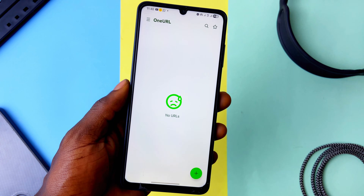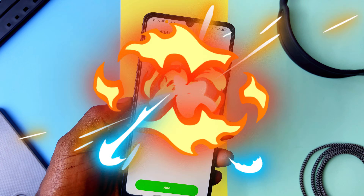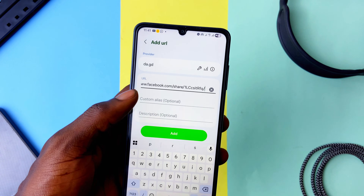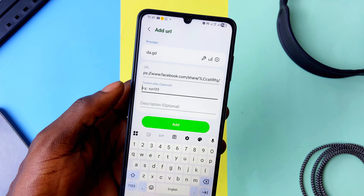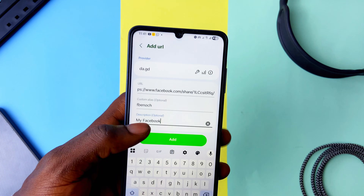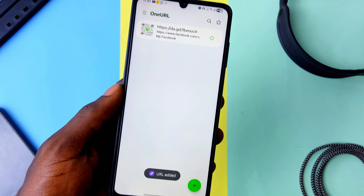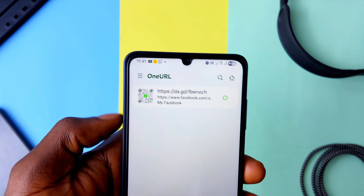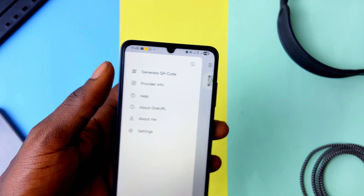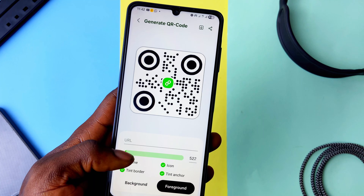This application looks and feels like a default Samsung app — it's called OneURL. For generating custom links for long URLs or your most-shared links, the app lets you add custom aliases and descriptions, and choose your preferred link-shortening provider. You can also generate QR codes for links easily, customize the QR code's appearance, then download or share it directly. It's free, with no in-app purchases and no ads.